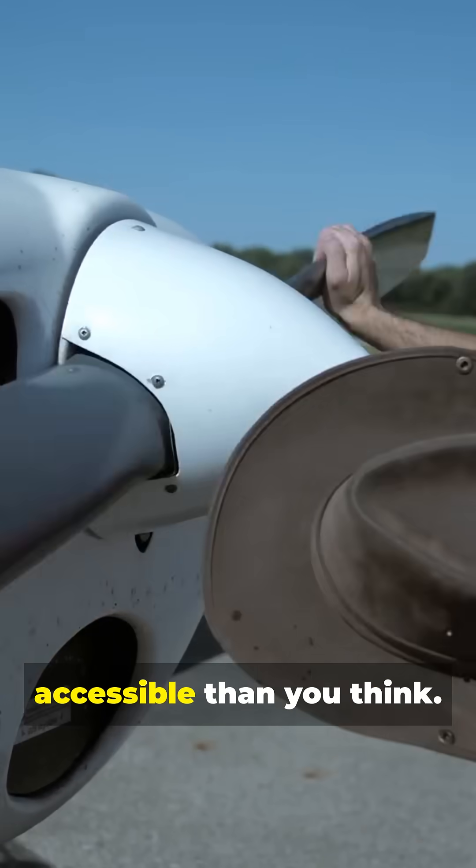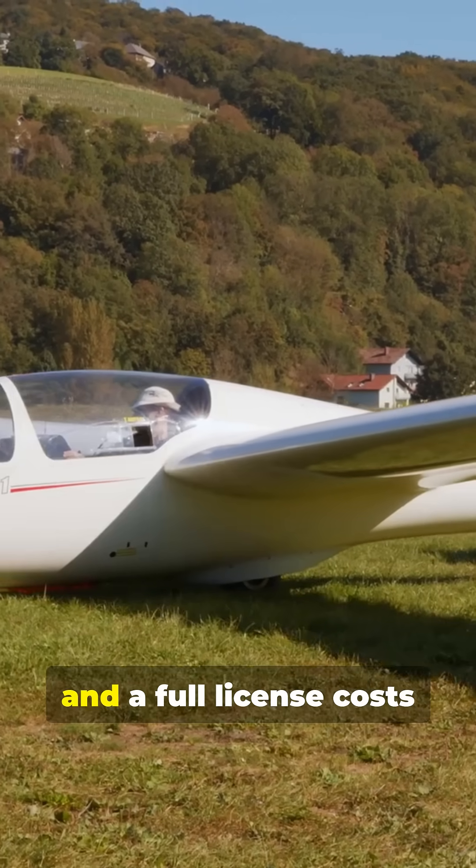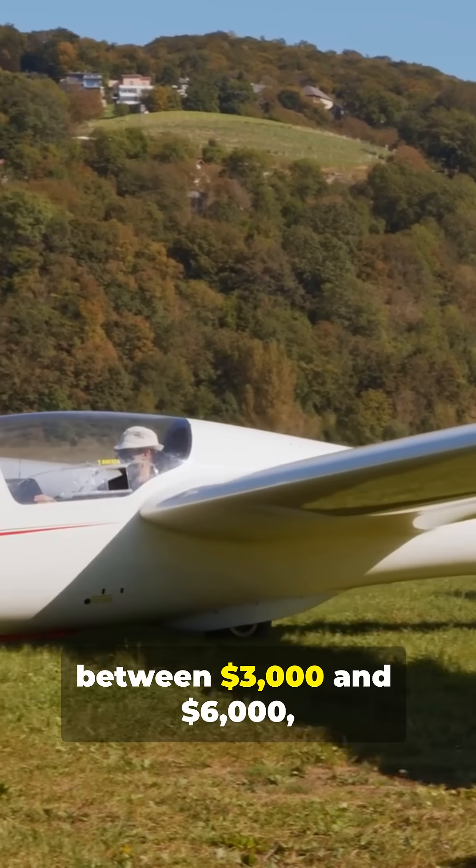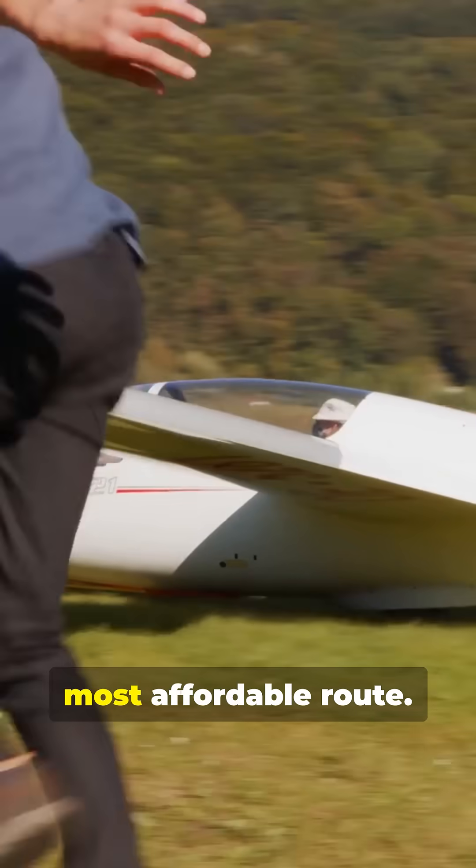Getting started is more accessible than you think. An intro flight is about $100 to $200, and a full license costs between $3,000 and $6,000, with clubs offering the most affordable route.